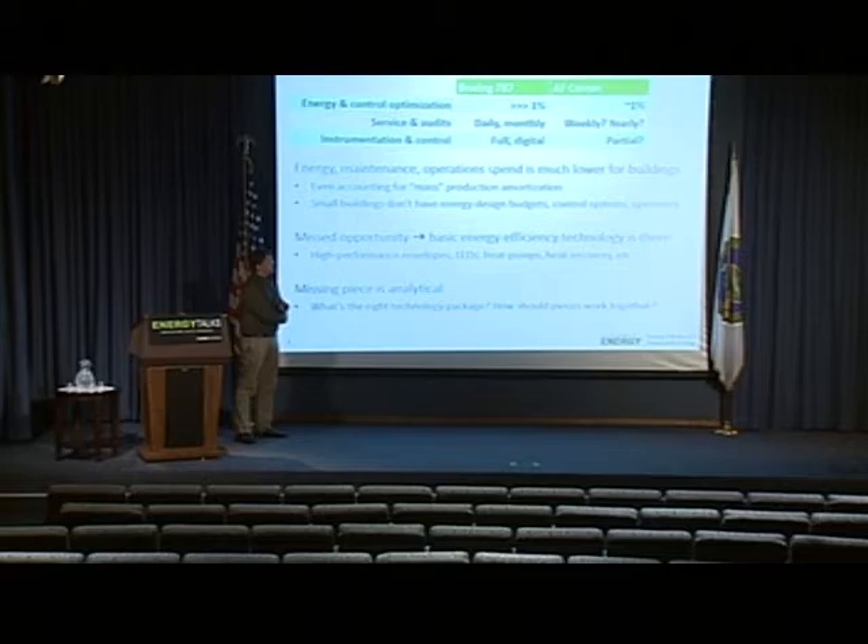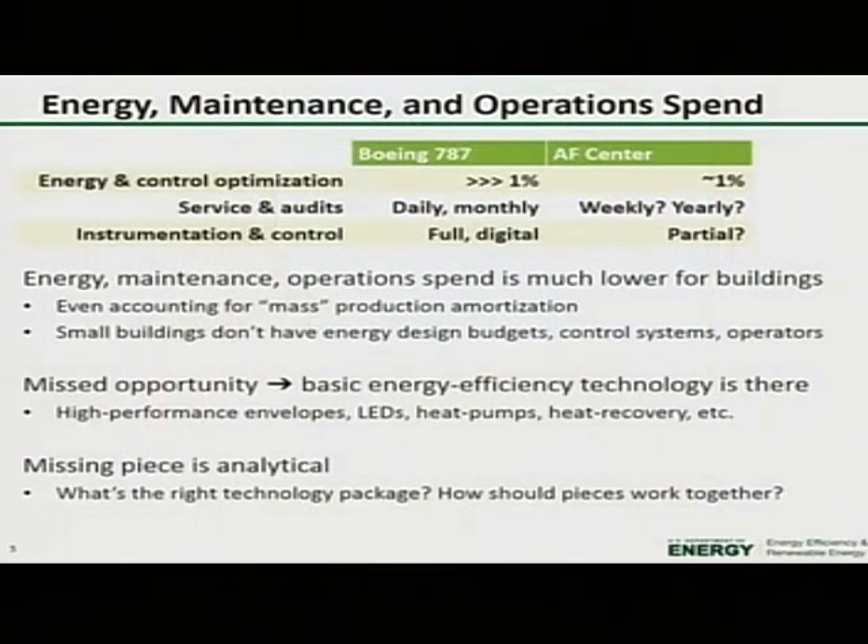This is a tremendous missed opportunity in terms of energy savings and resulting costs, because the basic energy efficiency technology for buildings is there. High-performance envelopes are there. We have LEDs, heat pumps, heat recovery systems — we can put all these together. What's missing really is the analytical piece: on a building-by-building basis, making the determination of what's the best and most cost-effective technology package, and how the various pieces should be made to work together.